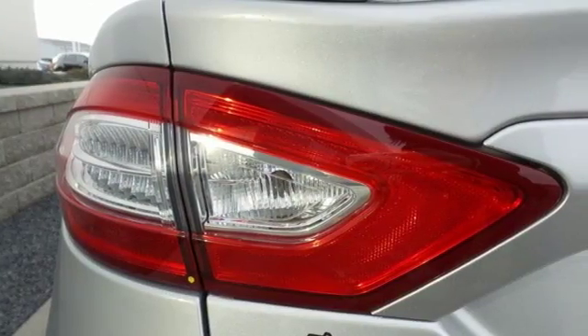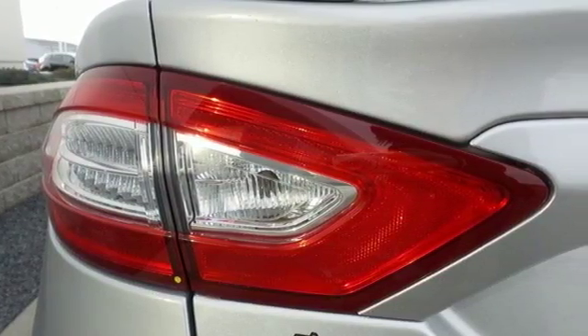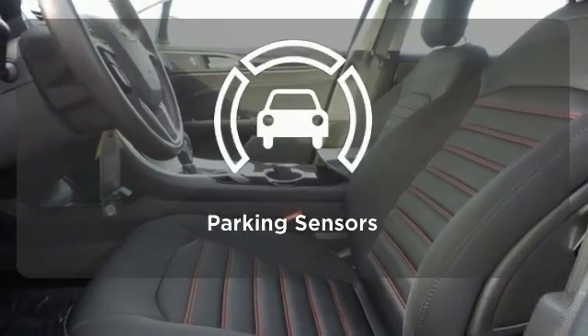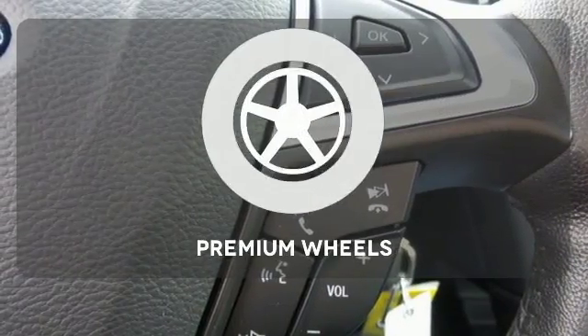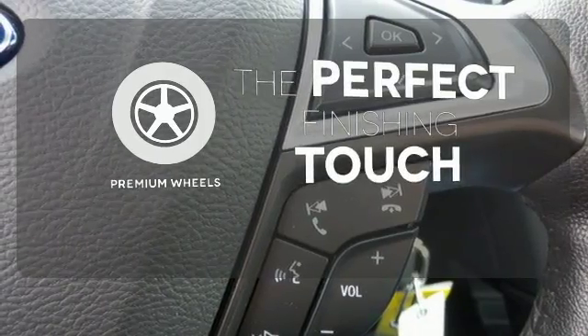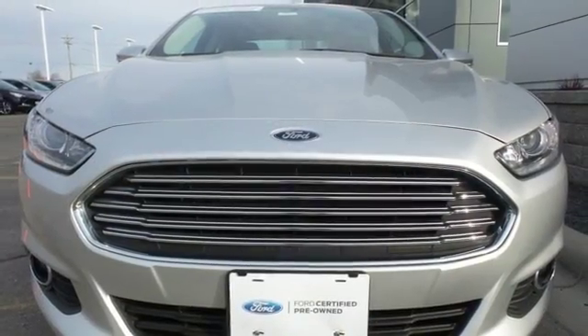The bold grille and low-profile projector headlamps give it a distinctive look. The parking sensor lets you squeeze into those tight spots with ease. The premium wheels add an extra touch of flare. You can't go wrong with this Fusion. Check it out today.